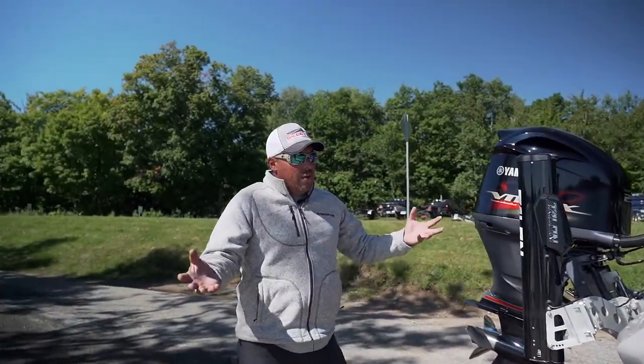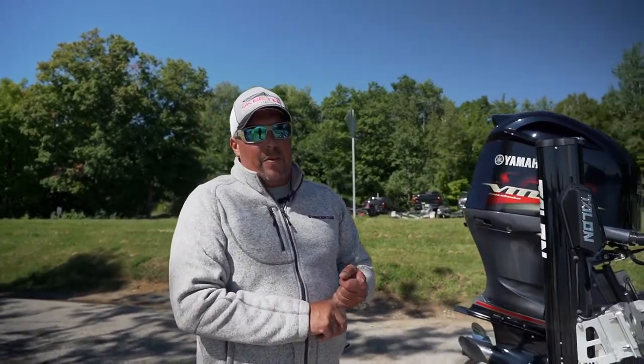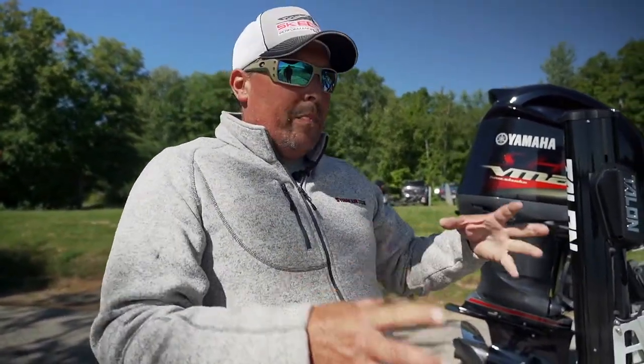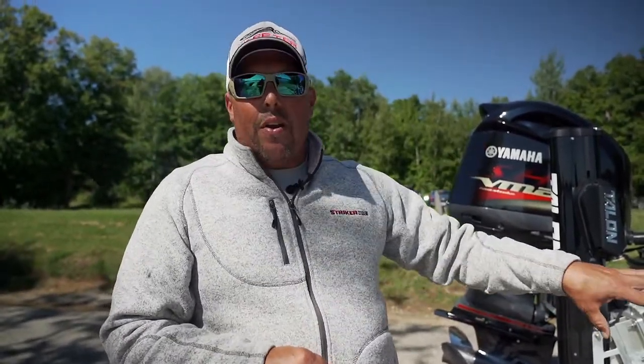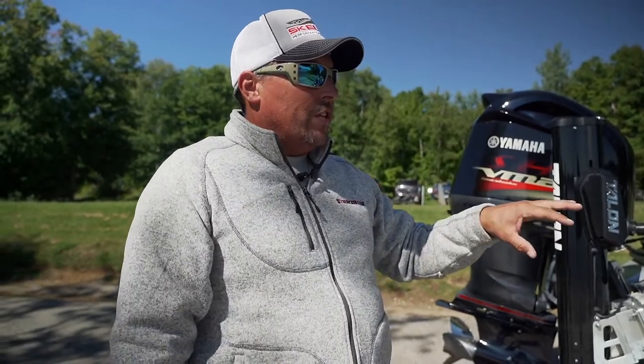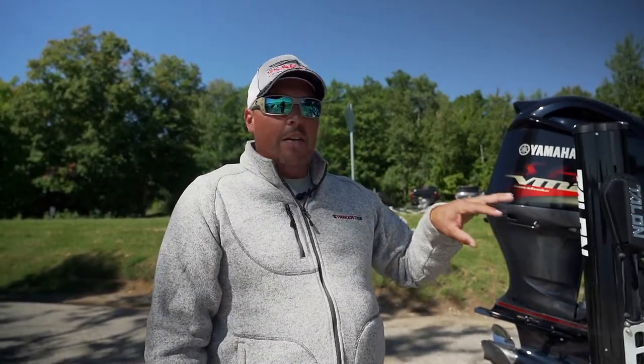The Skeeter trailers are huge — they're building them in-house, not using an aftermarket vendor building something to spec. They build these right in the building next to where they build the boats. That's crucial; it's going to fit, it's going to be built for that boat. With all the features they've put into it and as many miles as we travel up and down the road with our boats, you just cannot overstate the importance of having a great trailer.